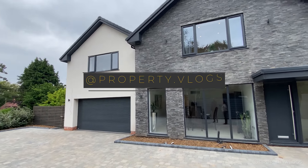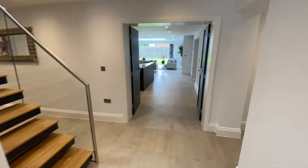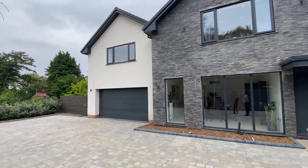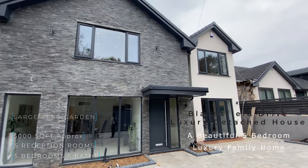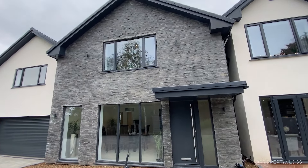Welcome to another installment of Property Vlogs. Today we're doing something different — a voiceover tour of this fantastic home in Lickey Hills in West Midlands, UK. It's a five-bedroom new build house at approximately 5,000 square feet, and at the time we toured it, it was on sale for 1.1 million pounds. Let's see what this house has in store for us.